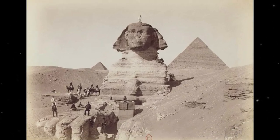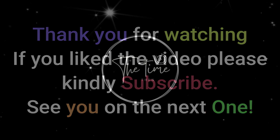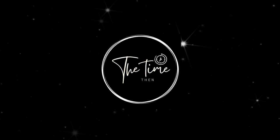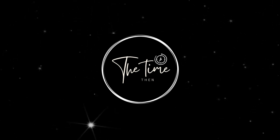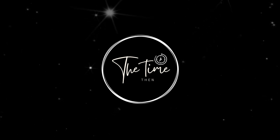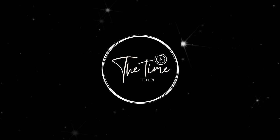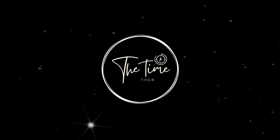Thank you for watching. If you liked the video, please kindly subscribe and see you on the next one. I'll see you next time.